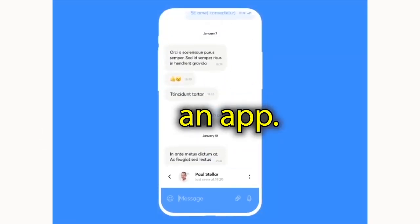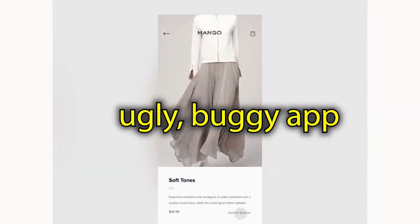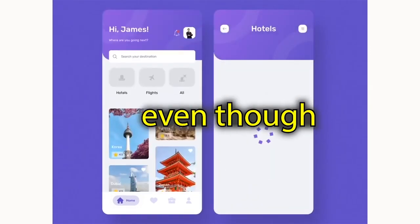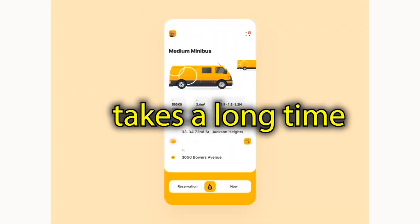Number one, you've developed an app, it's bug-free, but users are not doing enough. Number two, you got an ugly, buggy app, even though you thought you ordered a pretty app. Number three, your developer doesn't talk to you for weeks, even though you've paid them. Number four, every small problem takes a long time to fix.